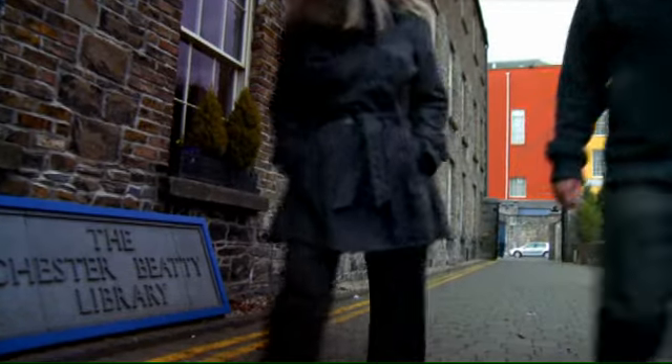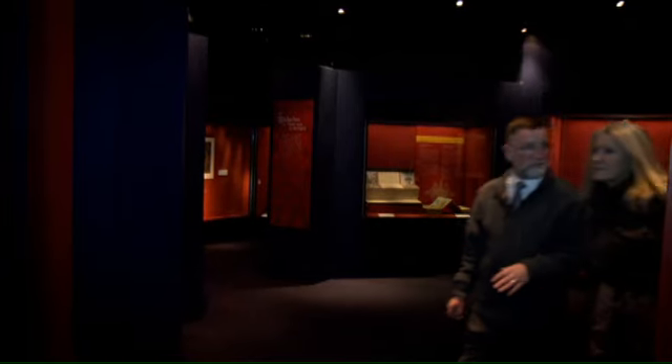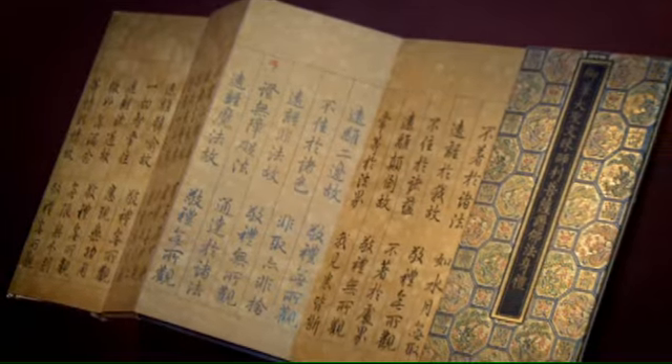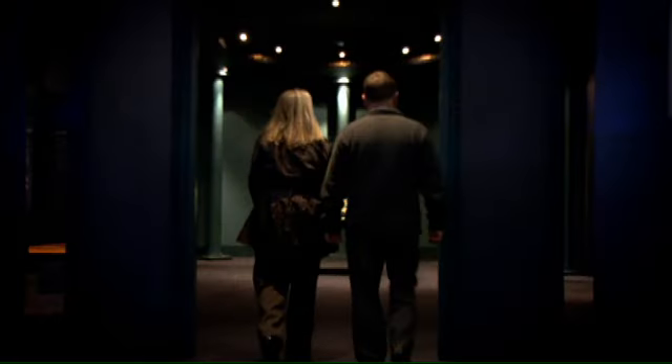Anybody who visits Dublin must visit this place. Here we are in the Chester Beatty Library. Lonely Planet says this isn't just the best museum in Ireland — they reckon it's one of the best in Europe. And they're right. And it's all free.